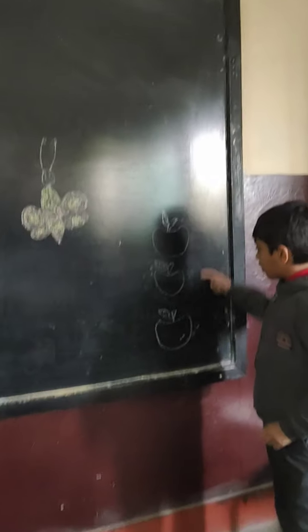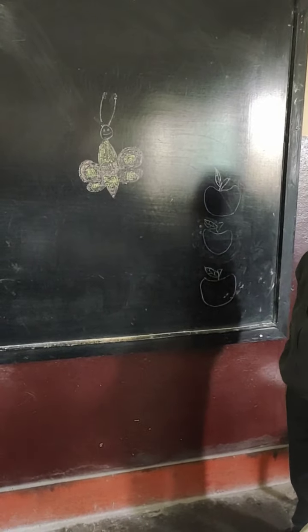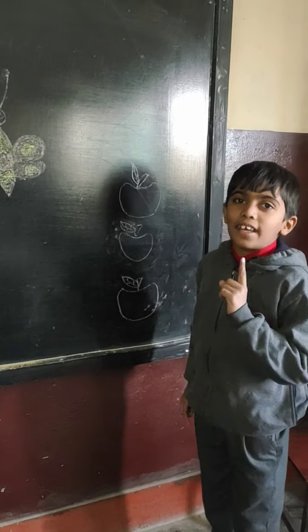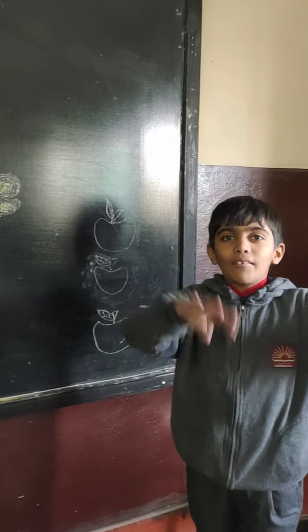This is the apple. This is our apple. These are apples. An apple a day keeps the doctor away. Keeps the doctor away.